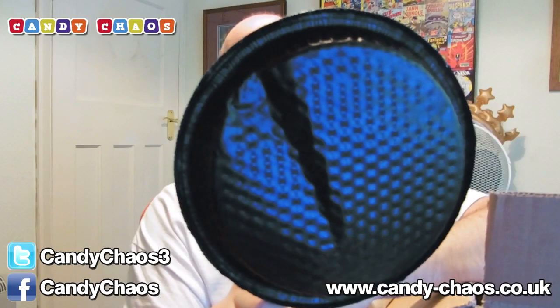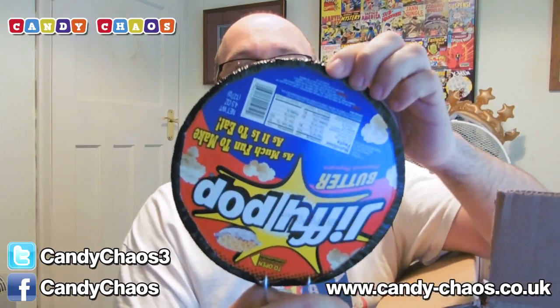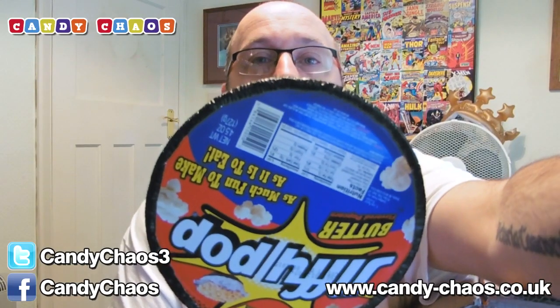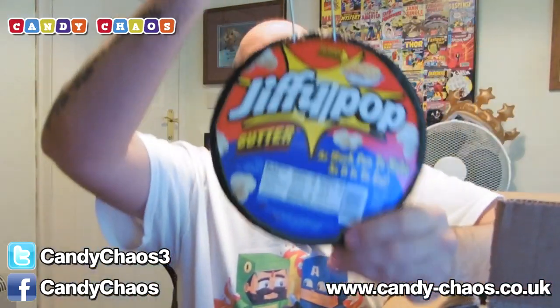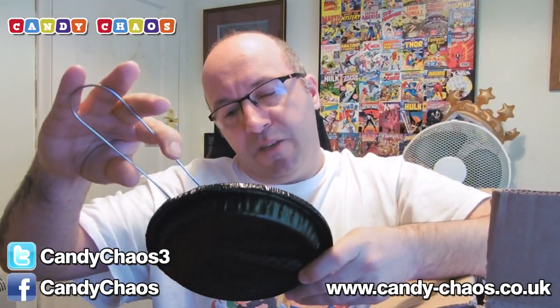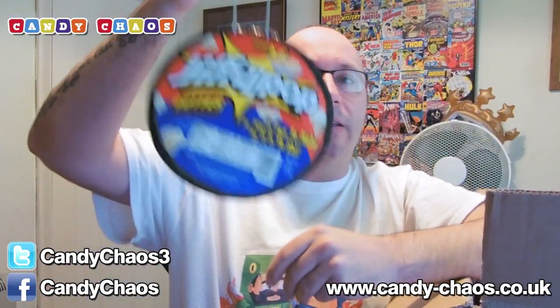Jiffy Pop! It's popcorn — it goes on your hob, on your oven, and it'll pop and lift up and expand. Have you seen them? Very American things, obviously. It all expands and you get your popcorn and it's all yummy — as much fun to make as it is to eat. Jiffy Pop popcorn. I will definitely, definitely be having a go at that. That looks awesome.